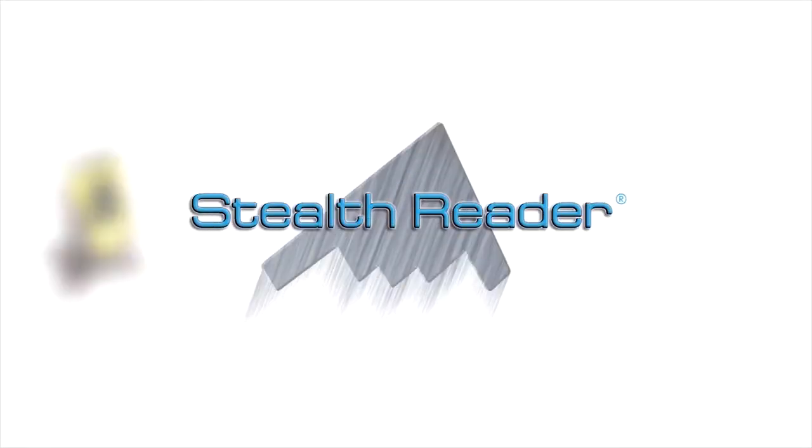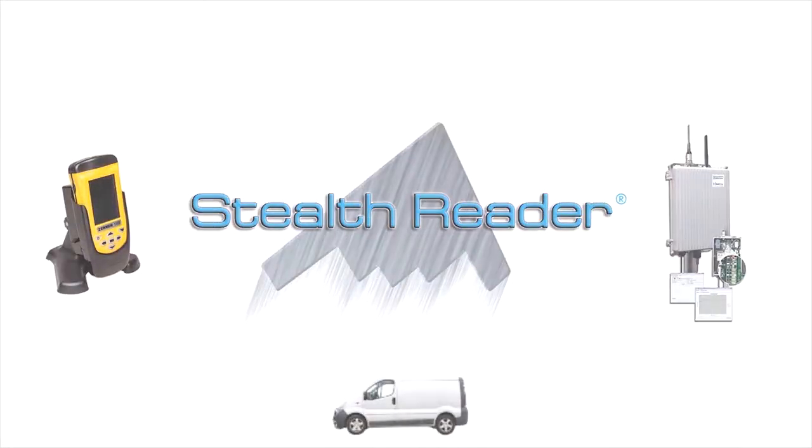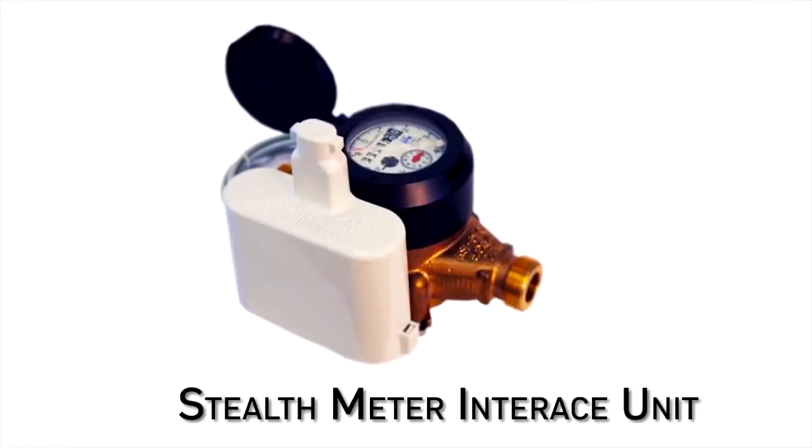Only Stealth lets you combine all three meter reading technologies in a single system using the same Stealth meter interface unit.